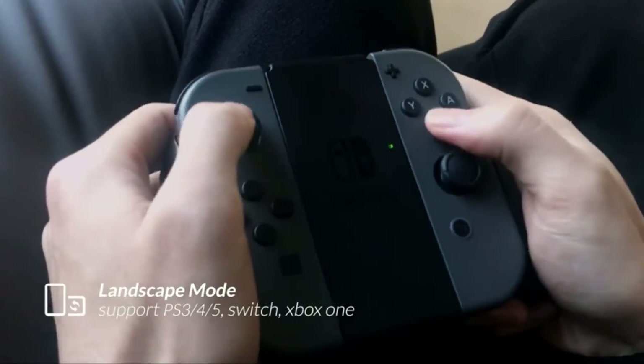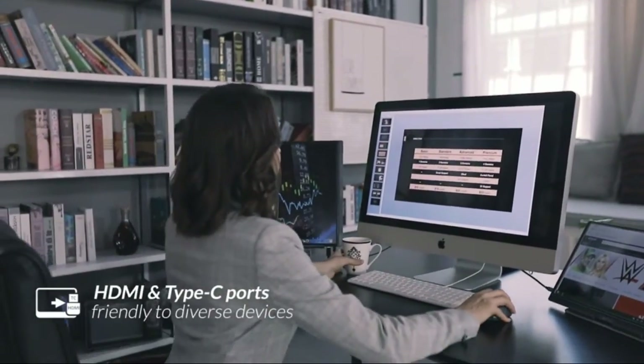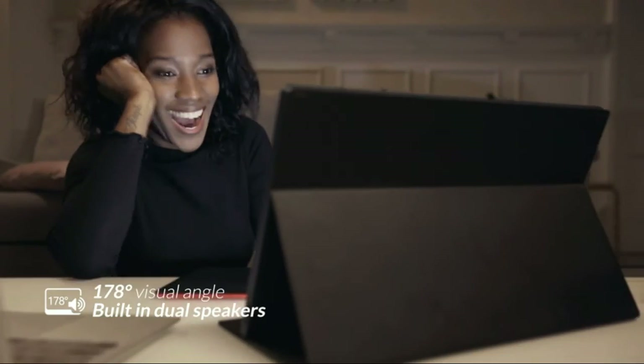LiPo includes a smart cover and a screen protector to fully protect the monitor. The cover case is made of PU leather to provide excellent protection for the entire monitor, and can be folded into different positions to create a stand.